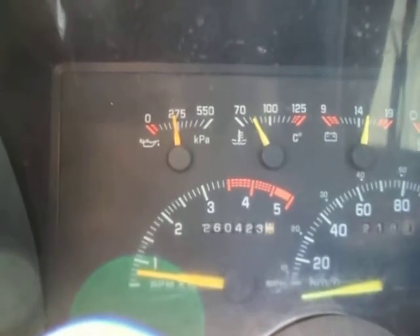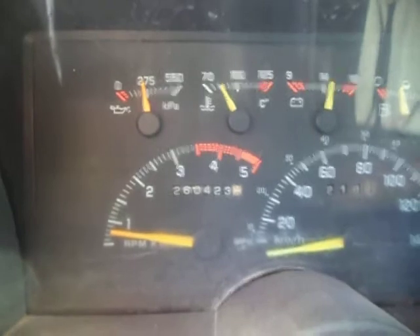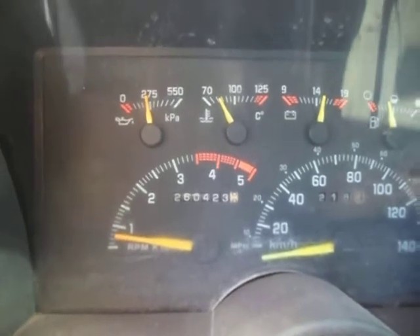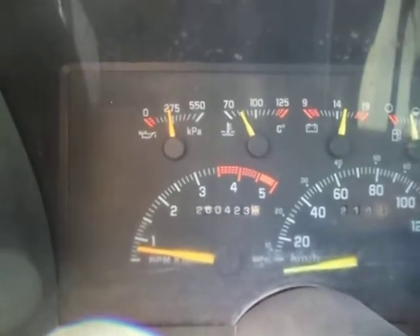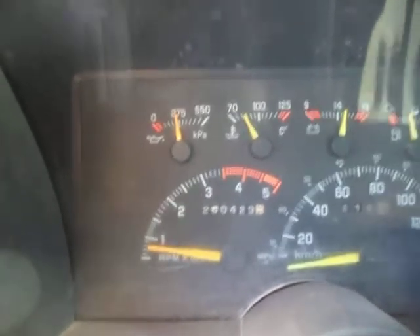It'll be about 30 PSI right there at idle. So there's definitely a problem with my tow truck engine that was just rebuilt — it has 6 PSI at idle when the engine's hot, using the identical oil that's in this truck and this truck.